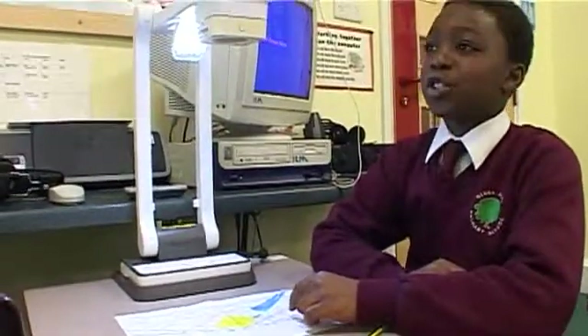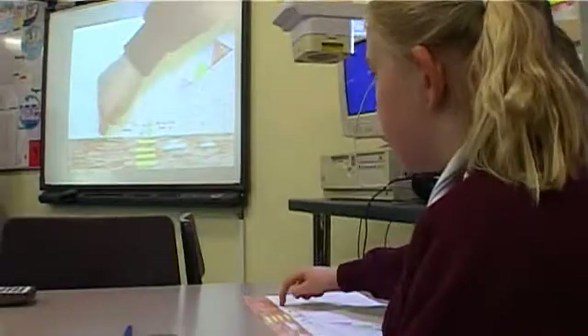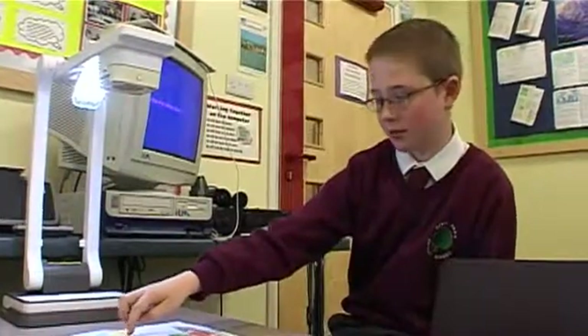If you remove my visualiser today I'll be very, very unhappy with you because I use it all the time. The children enjoy using it and we would feel like we'd taken a few steps backwards. It saves on preparation time, it's great for assessment, and the children really enjoy using it independently and as part of a group.